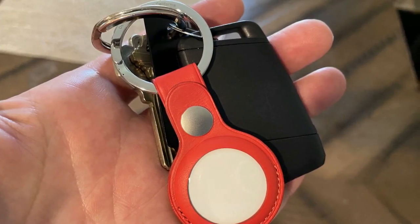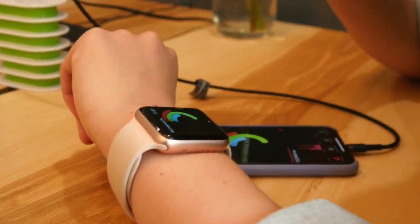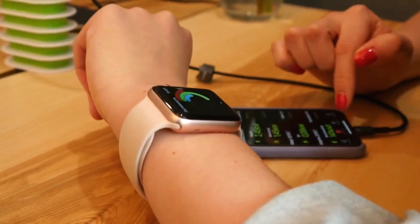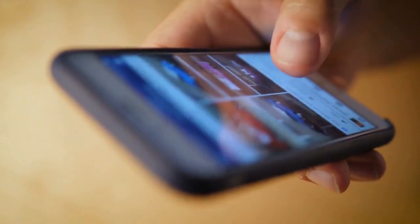2. AirTag Tracker 4-Pack. Apple's affordable AirTag Tracker is a must-have tech gadget for any iPhone owner because it can seamlessly keep tabs on just about anything you attach it to. When out of your iPhone's range, the AirTag will update its location when it comes in proximity to a device that's part of Apple's Find My Network. There are almost a billion of them.